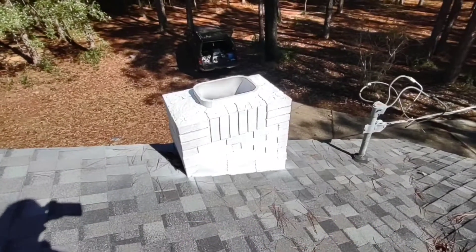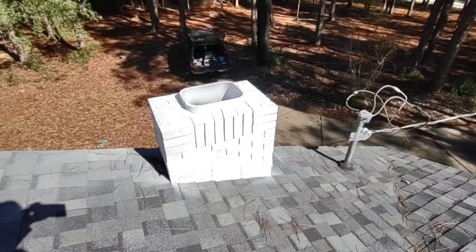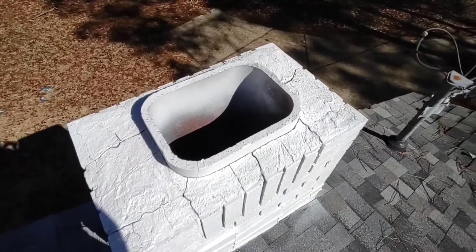Hi, it's A Professional Inspection Service, Northwest Florida's best home inspection company, talking to you a little bit about chimneys and fireplaces today. One of the things we've noticed on this particular chimney is: one, it doesn't have a cap.